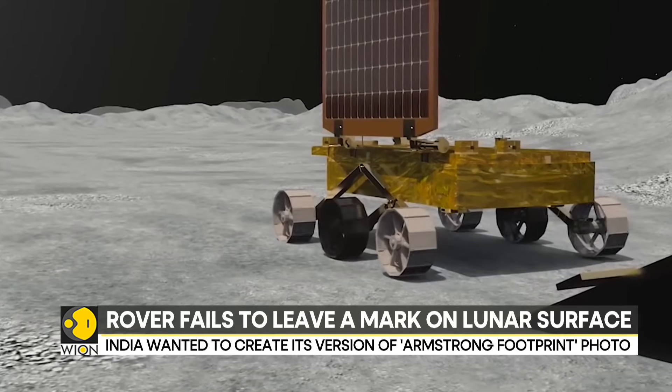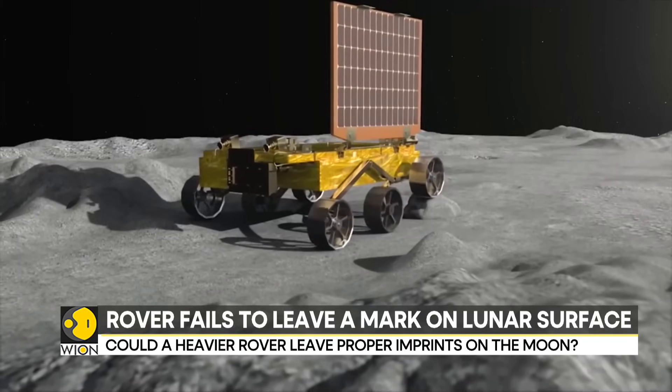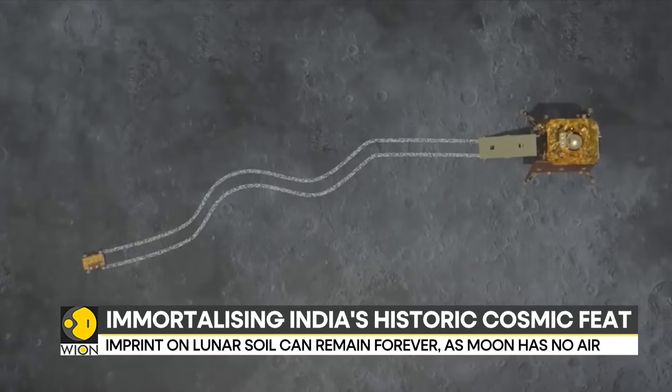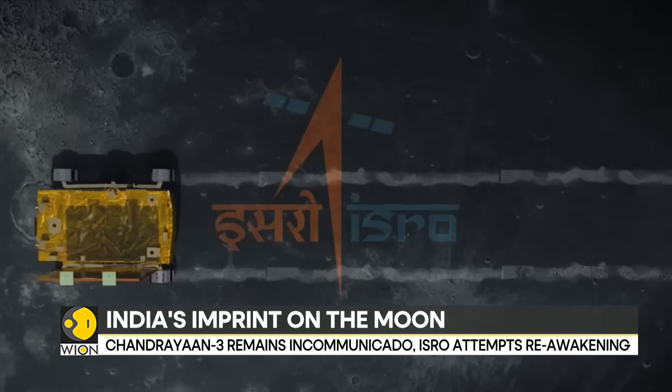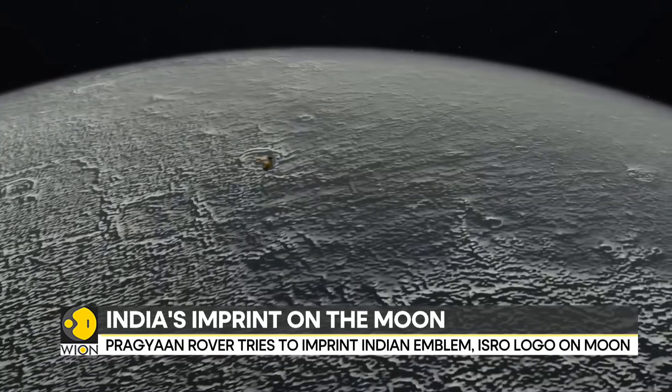However, that did not happen. The rover wheels were unable to leave a clear imprint. There are a handful of reasons that perhaps led to this. ISRO says that the region where Chandrayaan-3 landed had lumpy soil and perhaps it was an uneven surface.